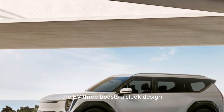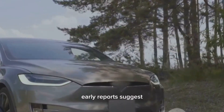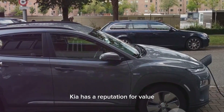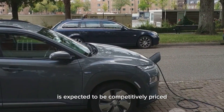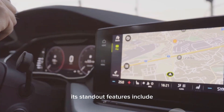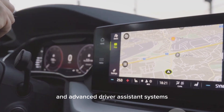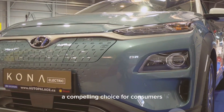The EV3 boasts a sleek design, spacious interior, and competitive range. Early reports suggest it will offer a comfortable and refined ride. Kia has a reputation for value, and the EV3 is expected to be competitively priced. Its standout features include a large infotainment screen and advanced driver assistance systems, making the EV3 a compelling choice for consumers.